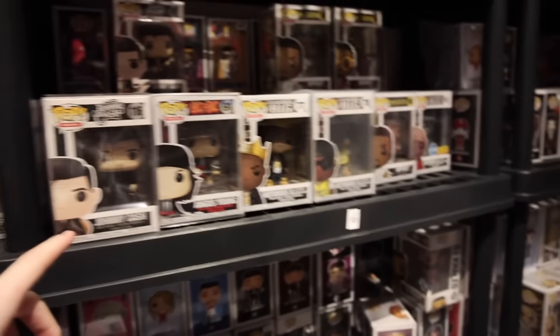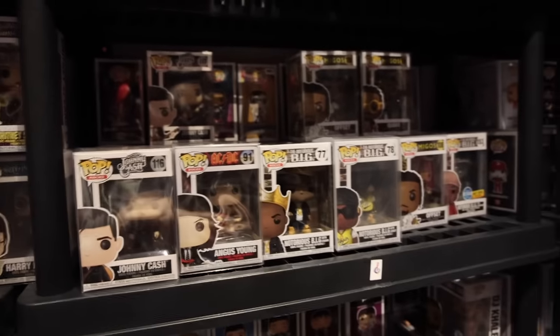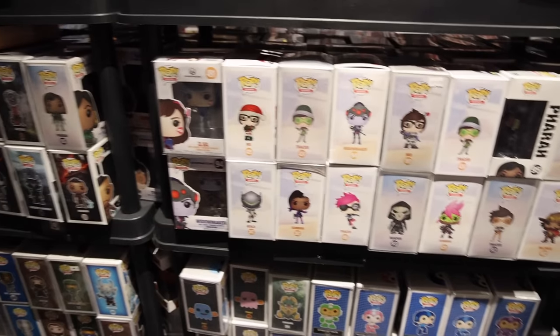We've also got a bunch of Rocks characters with Notorious B.I.G., Migos, Johnny Cash - a wide variety of them. Here's one you don't see every day: the Baskin-Robbins exclusive mini-puffed with ice cream scoop. Now it seems like I've come more into the video game section, because we've got some of the Warhammer ones over here, as well as games in general. But also we've got Crash Bandicoot and a lot of them. Then also a bunch of Overwatch figures.